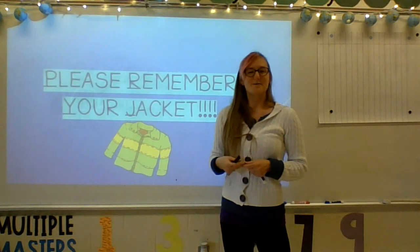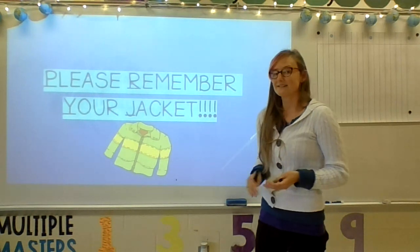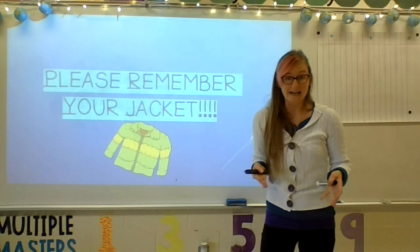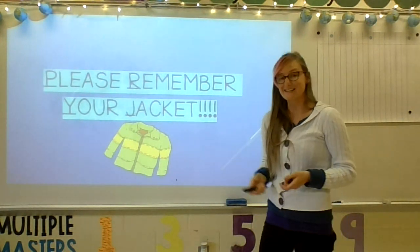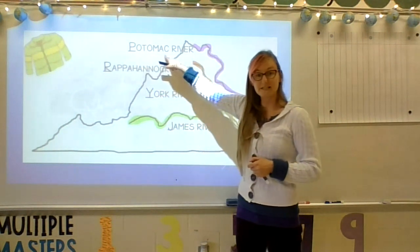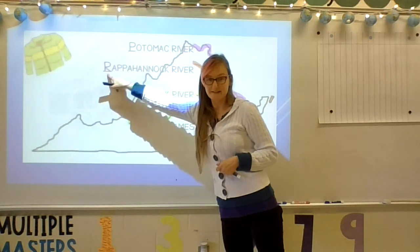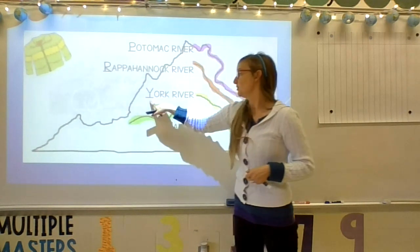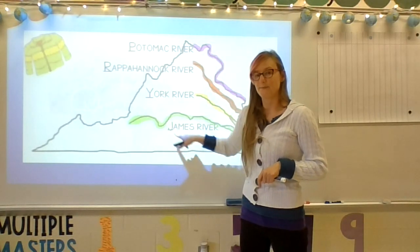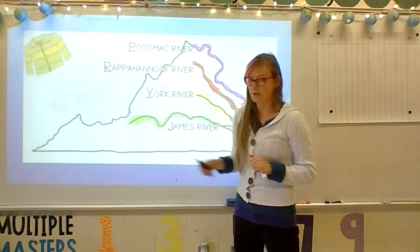In order to remember the order from north to south of our four rivers, I like to say 'please remember your jacket.' I'm saying that because Potomac and 'please' both begin with P, Rappahannock and 'remember' begin with R, York and 'your' both begin with Y and actually kind of sound alike too, and Jacket and James begin with the letter J.